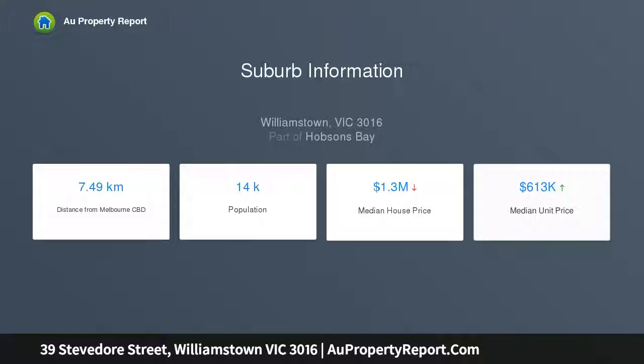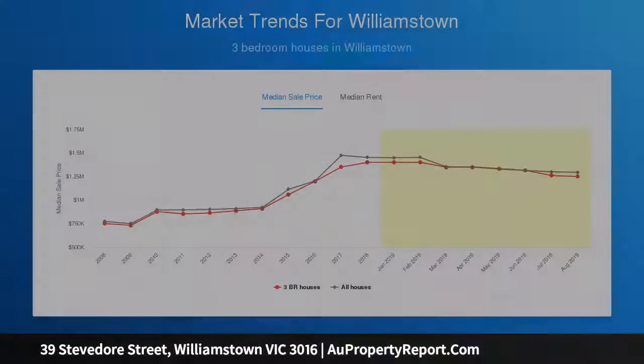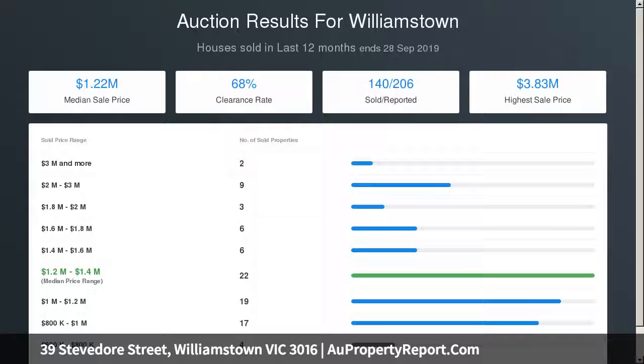The upstairs zone with a balcony and fourth bedroom or retreat complete the current dimensions of a property distinguished by its exceptional allotment of 688.77 square metres, a four-car garage, three street frontages, and outstanding scope for renovation, rebuilding opportunity, and multi-unit development ideas.